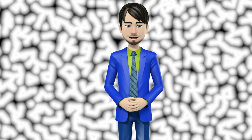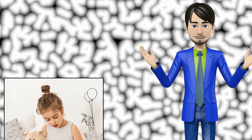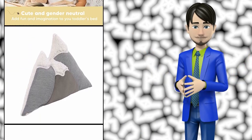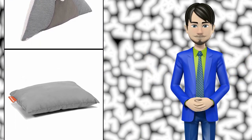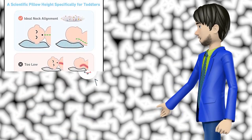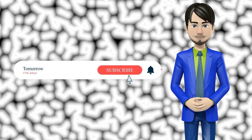Hi guys! In this video I will talk about amazing top 10 nursery pillows. I hope this video will help you to make the right decision. If so, give me a like and subscribe to my channel. Also turn notifications on to receive amazing top 10 products videos.